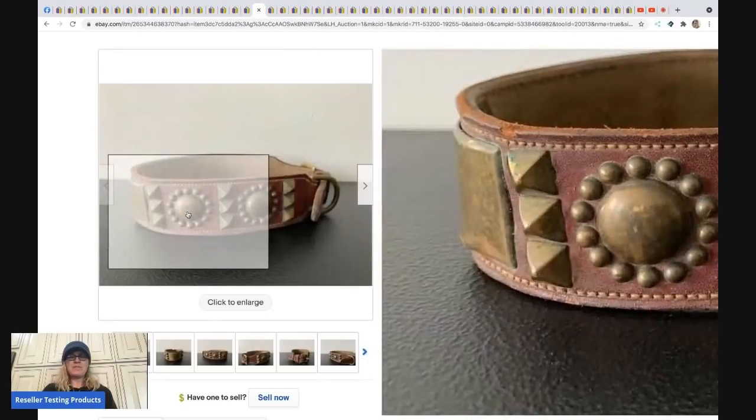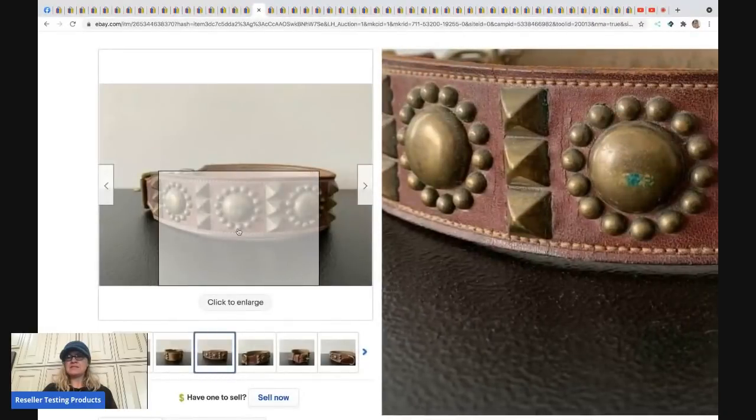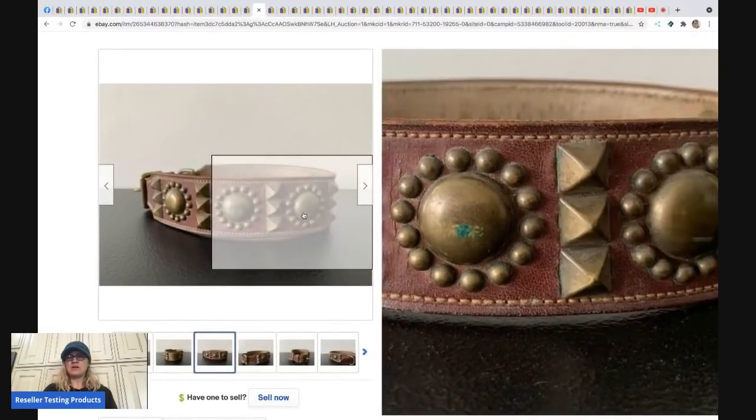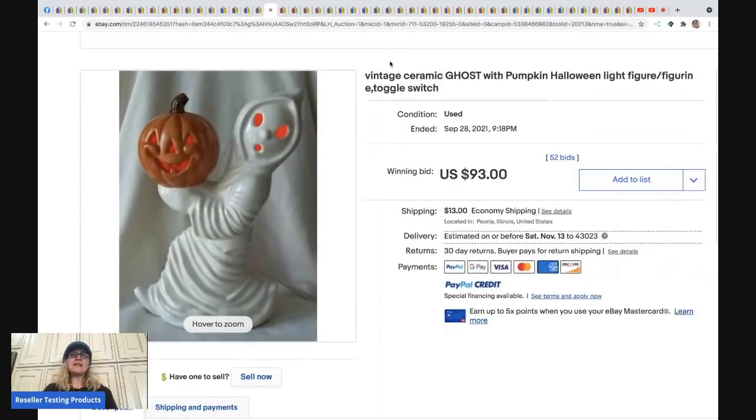The next item is an antique vintage leather brass spiked dog collar. Would you have thought this would be worth so much? It sold for $512 even with a condition issue, and the buyer paid shipping.